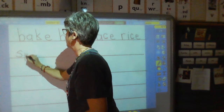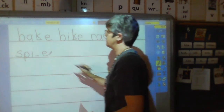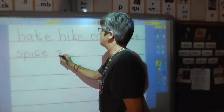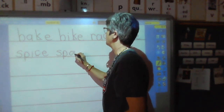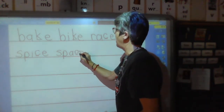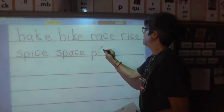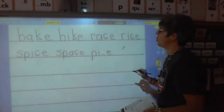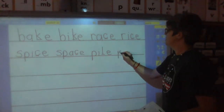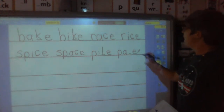Line two. Sound — ss. Sound — puh. Sound — I. Blend and hold — spice. Sound — ss. Sound — puh. Sound — A. Blend and hold — space. Sound — puh. Sound — I. Blend and hold — pile. Sound — puh. Sound — A. Blend and hold — pale.